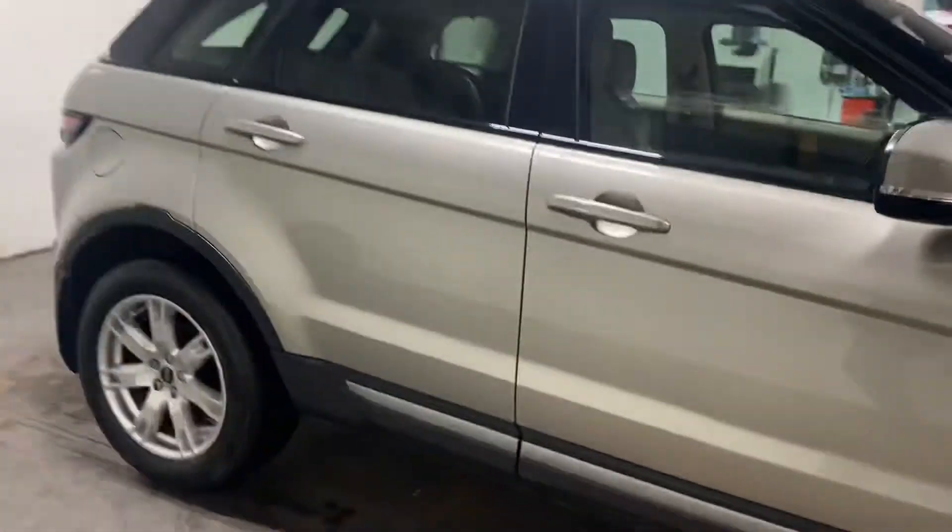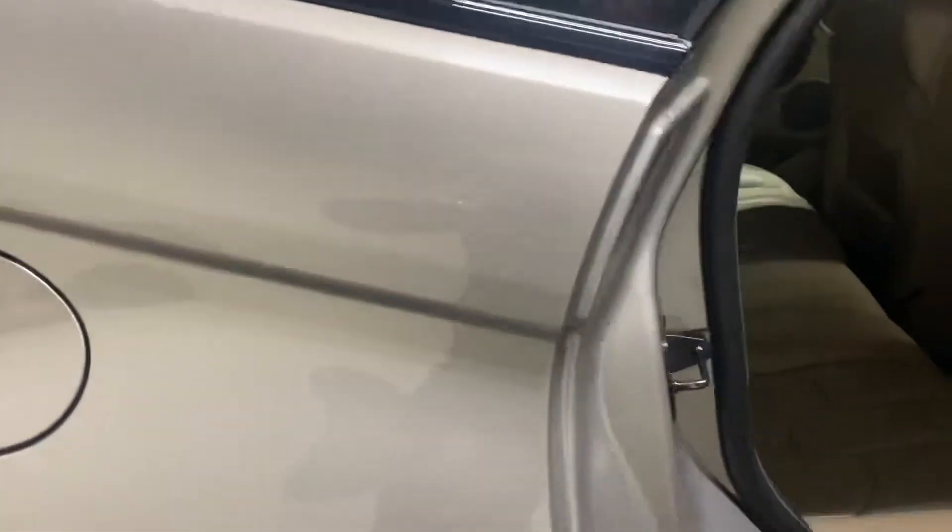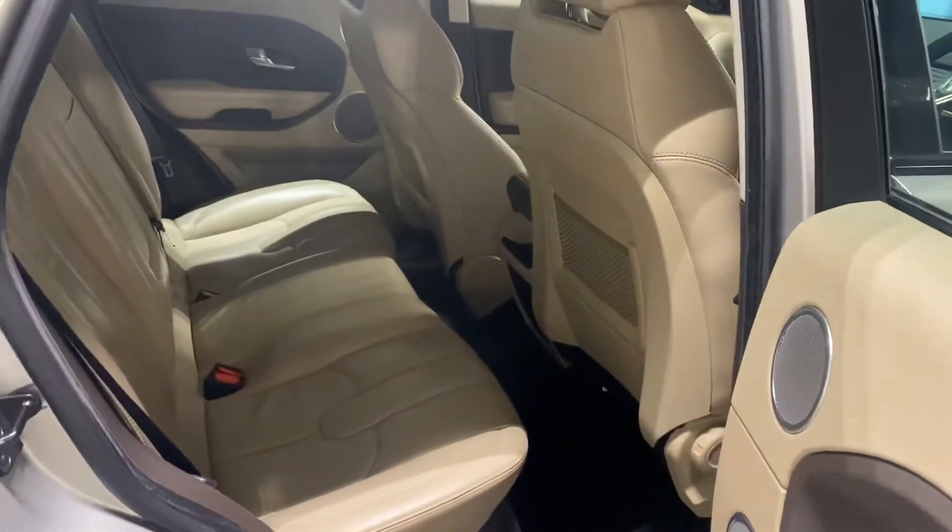Let me show you the interior — I'll start with the rear. It's a kind of beige champagne-y style interior which kind of goes with the exterior of the car.